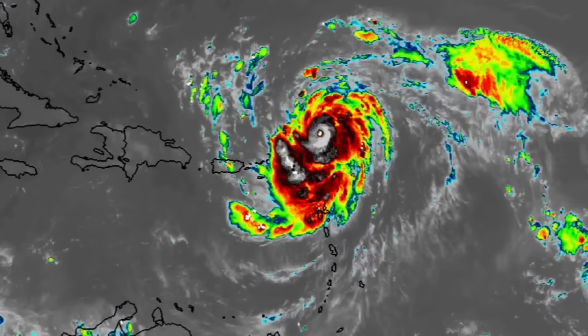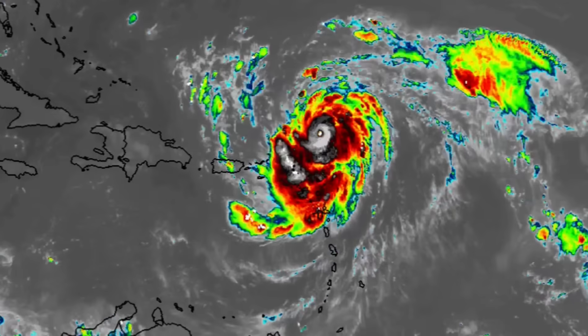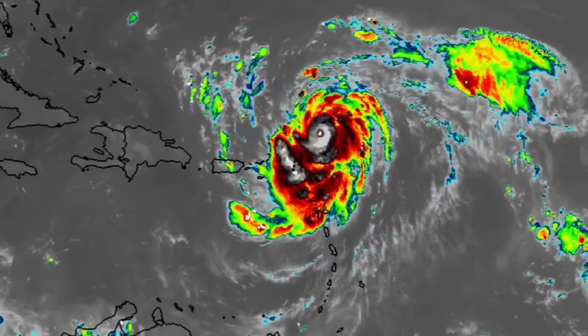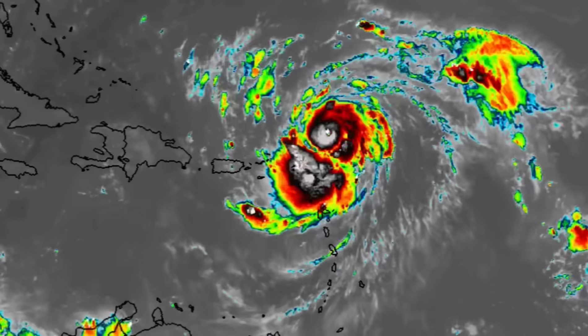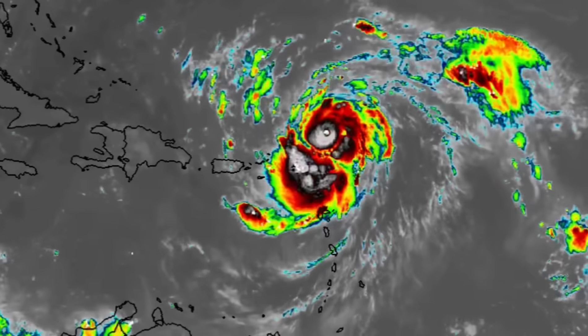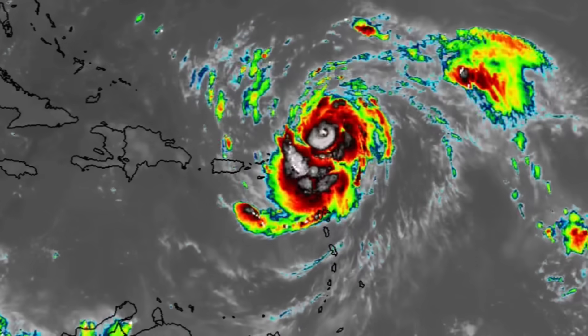Hi guys, welcome to this update video this morning. I do hope you're doing really amazing. We're going to be talking about Erin. Erin this morning is undergoing a period of rapid intensification — over the past 24 hours it went from a tropical storm and is now a powerful Category 4 hurricane, with more strengthening expected.